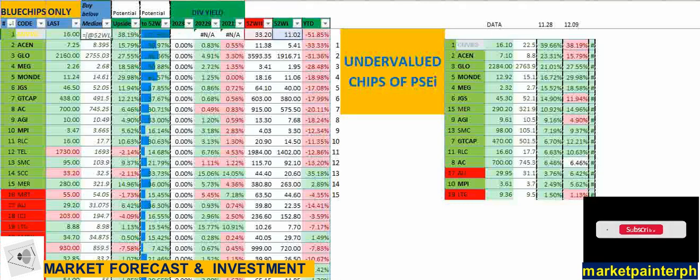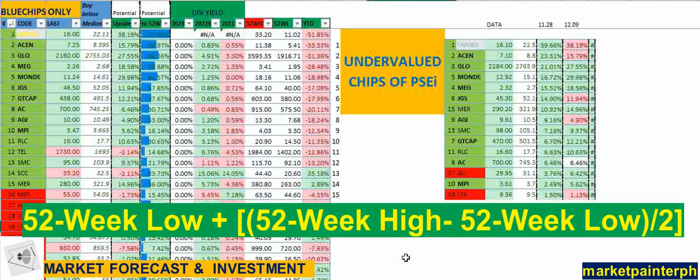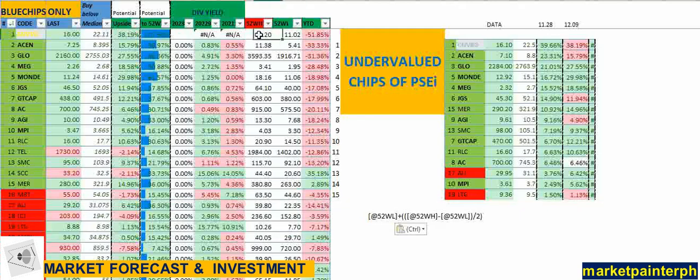So the formula is: 52-week low plus the result of (52-week high minus 52-week low) divided by 2 — essentially the average of those two numbers. This gives us the neutral or median price. If the current trading price is below that median, we can consider the price cheaper and more viable.